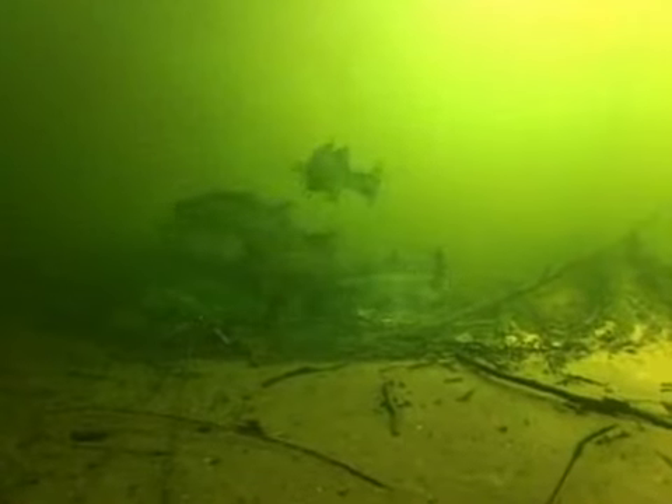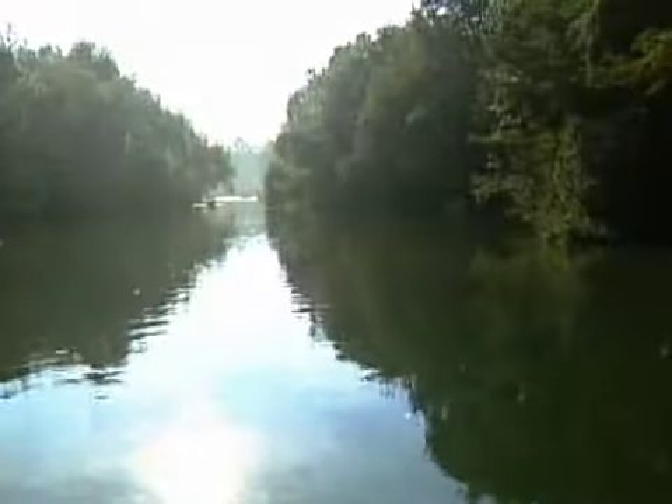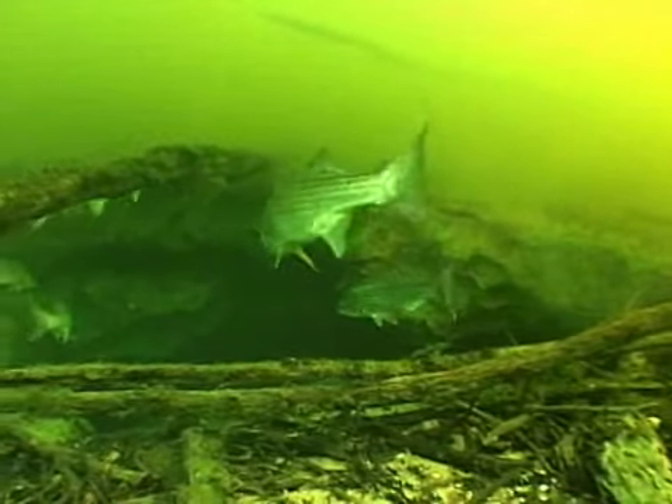Groundwater is not only an essential resource for humans, but many species of fish, reptiles, and even insects make their homes in springs. Just south of Albany, striped bass seek the cool springs of the Florida aquifer that bubble into the Flint River.